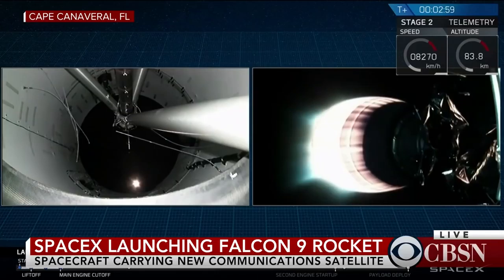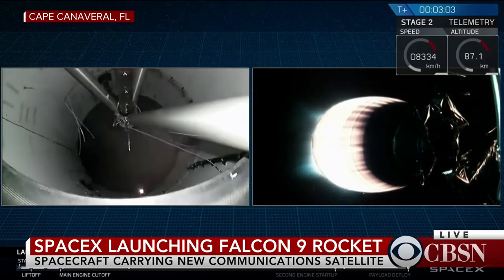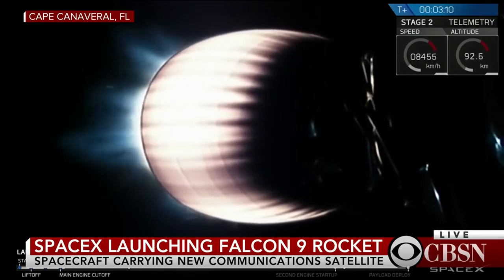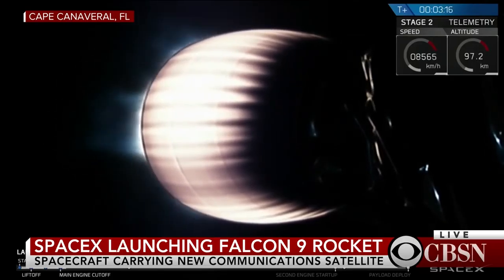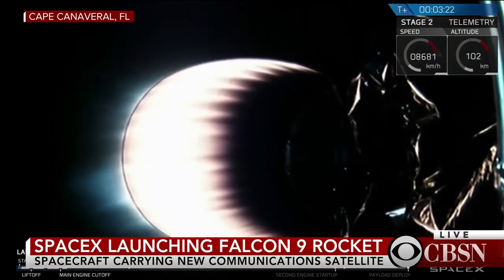Coming up on three minutes into flight — you can hear the applause here from SpaceX headquarters in Hawthorne, California. We've had a good first stage shutdown, a stage separation, and a good ignition of the upper stage engine. Right after ignition, you may have seen a couple of pieces of metal coming off the nozzle — that's normal. Those are stiffeners that go around the bottom of the nozzle for use in transporting on the ground; they fall off as we go into flight.